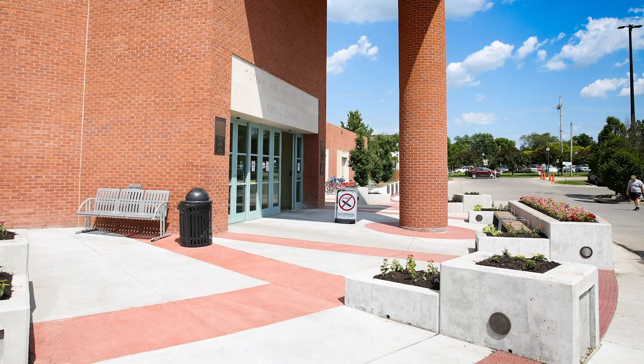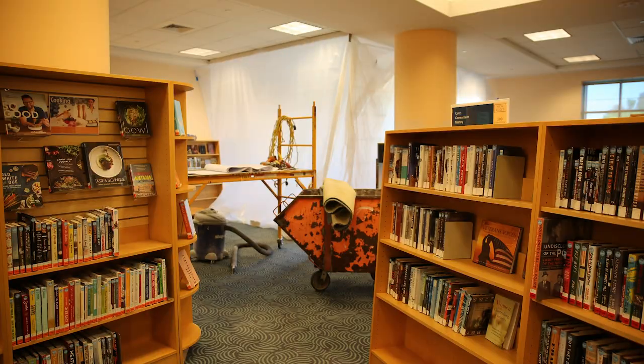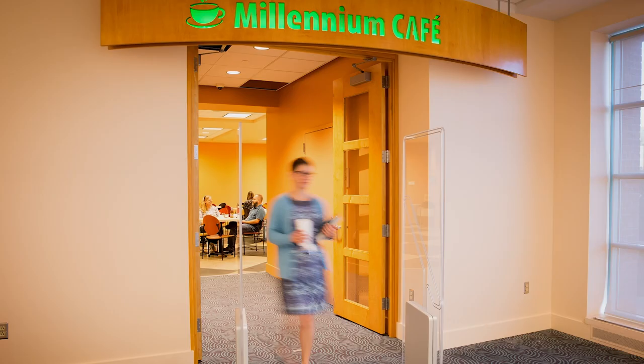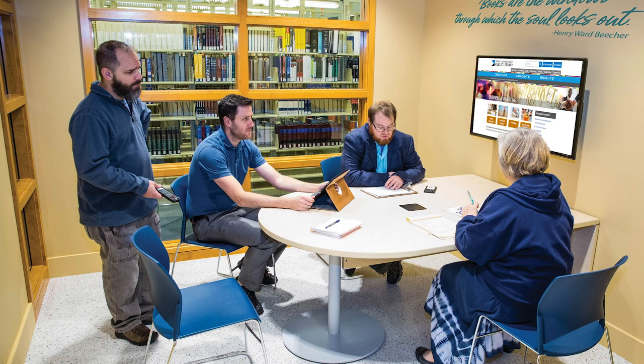We have a lot of projects that we have completed and are working on right now. Completed projects include updating the front entry to the library, creating a pass-through from the cafe into the main part of the library, and creating what we call our team rooms — rooms in our adult area for about four to six people to do group work.